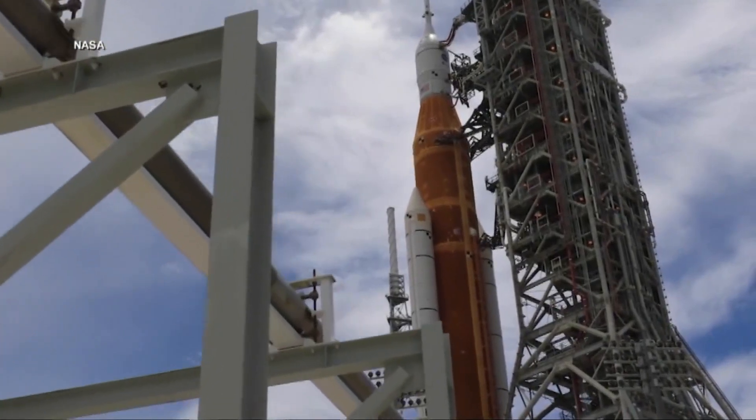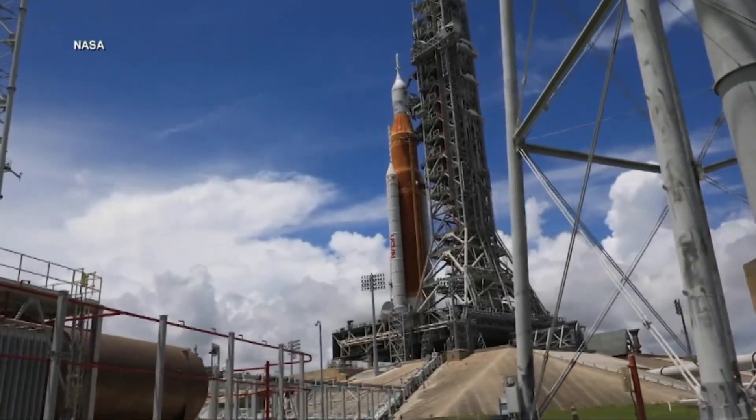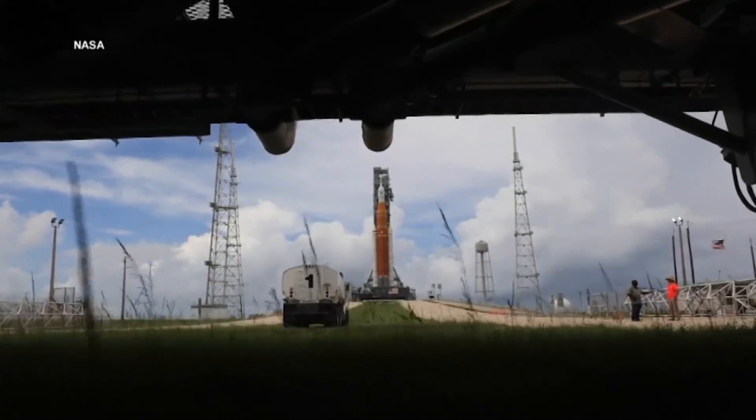Artemis 1 will launch early Monday morning from Cape Canaveral, Florida, atop Launch Pad 39B — the same pad where Apollo 10 and 53 space shuttle missions began. Which is appropriate, considering the rocket has a large number of repurposed shuttle parts.